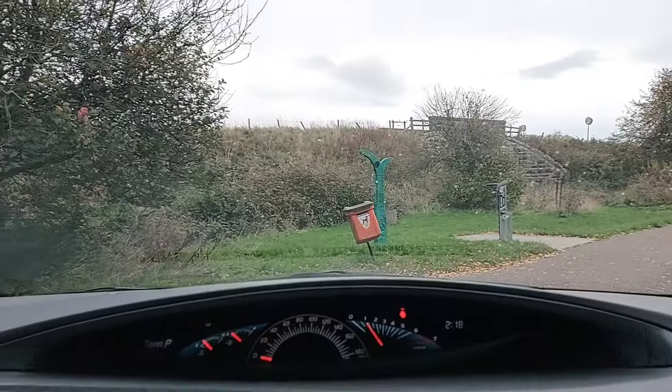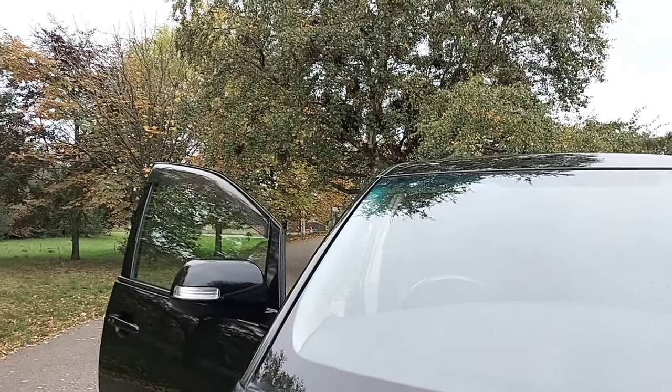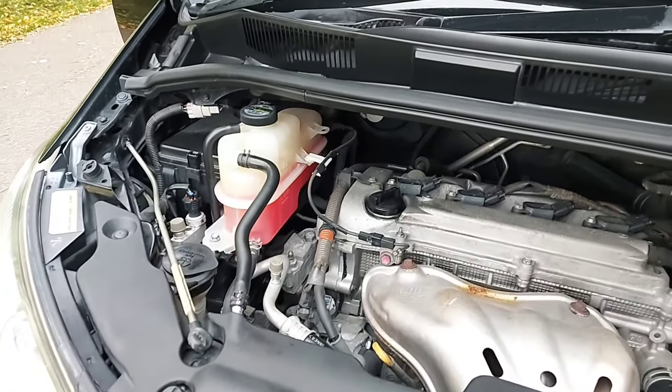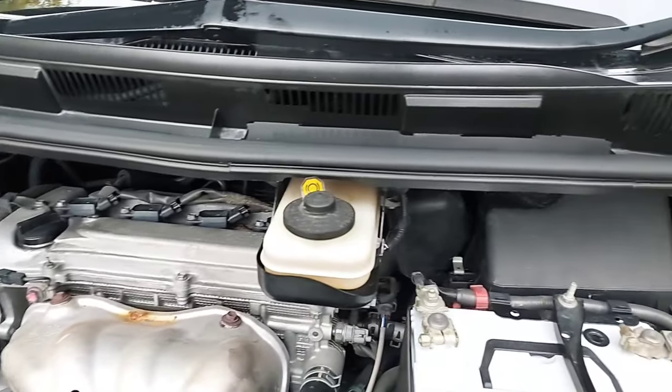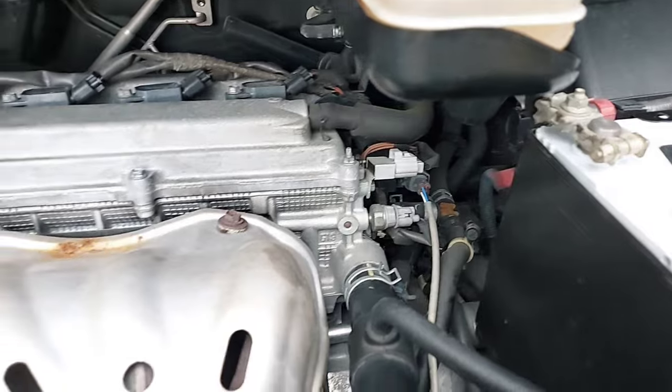I'm going to pop the bonnet and show you what it's like under there. It's nothing particularly special — it's just a Toyota 2.4 litre petrol engine — but as you can see, all the components and everything are really, really clean.